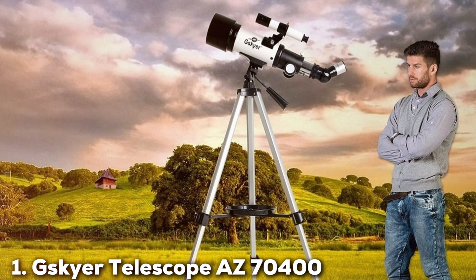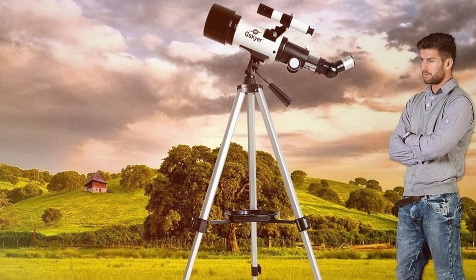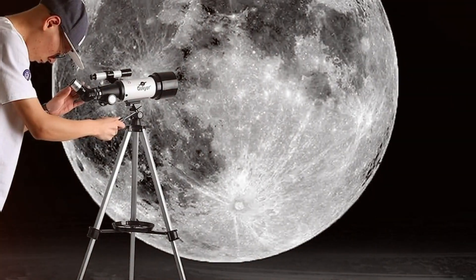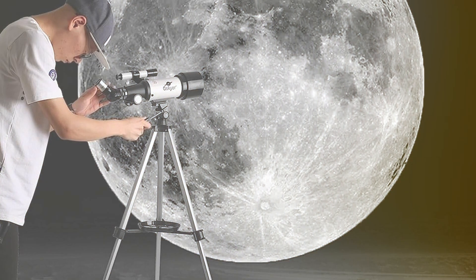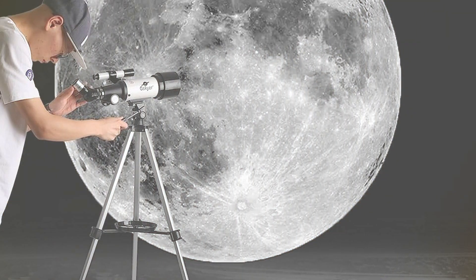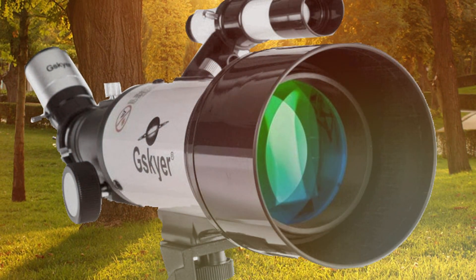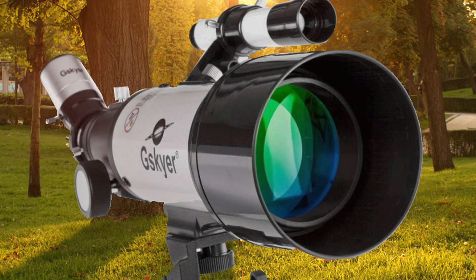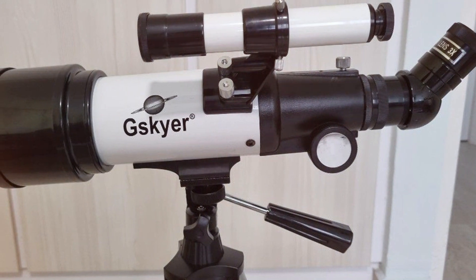At the first position of our list, we have the Scare Telescope AZ-70400. The Scare Telescope AZ-70400 is a stargazing marvel that offers aspiring astronomers a celestial experience like no other. With a robust 70mm aperture and a generous 400mm focal length, this telescope promises sharp, high-contrast images of the night sky. The refractor design ensures minimal distortion and chromatic aberration, so every celestial body you observe will appear crisp and true to form.